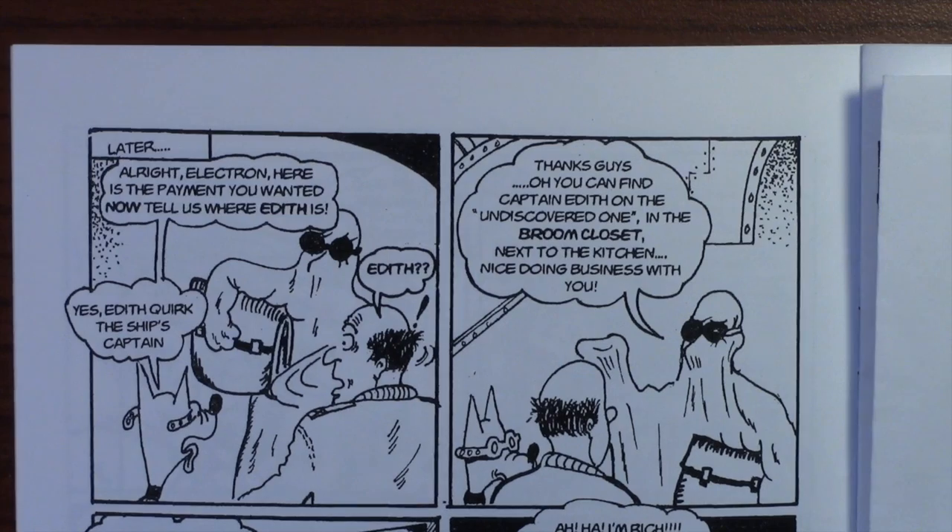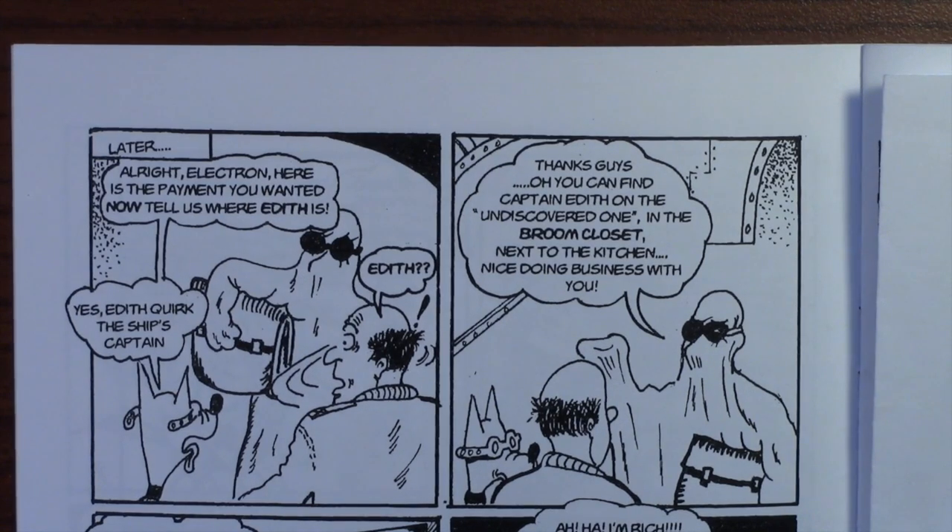And Ralph Needleman says, 'Edith?' 'Yes — Edith Quirk, ship's captain.' In the next panel, Electron replies, 'Thanks, guys. You can find Captain Edith on the Undiscovered One, in the broom closet next to the kitchen. Nice doing business with you.'